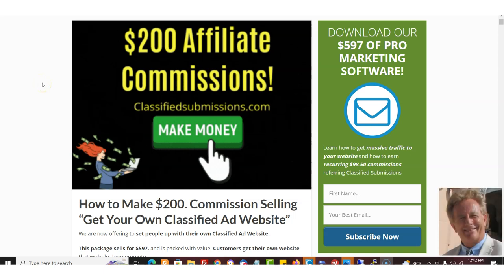Hi, it's Matthew May with ClassifiedSubmissions.com. Good news — we've upped the commissions that we're paying on our 'Get Your Own Classified Ad Website' package. We're going to be paying $200 affiliate commissions if you use your affiliate URL for ClassifiedSubmissions.com, and it's free to sign up. I'm putting a link below where you can sign up.